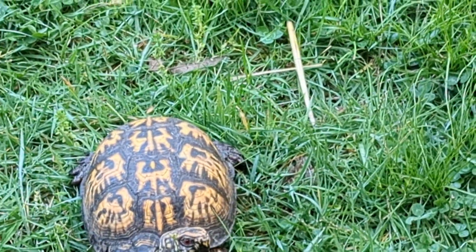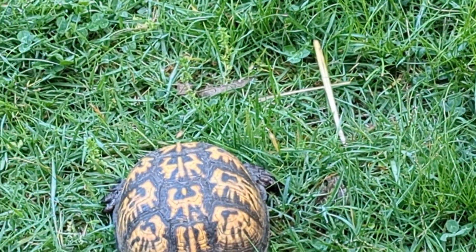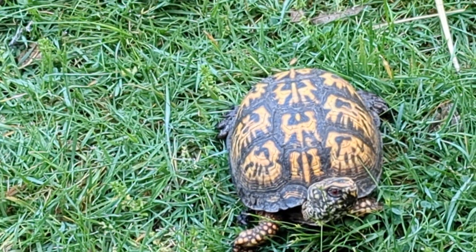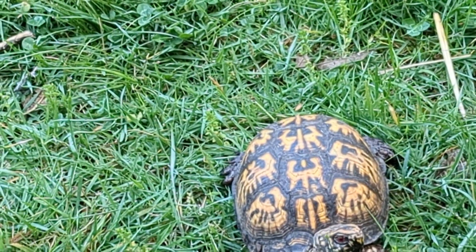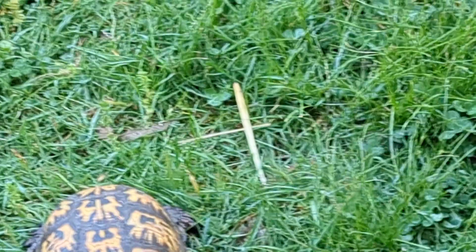He also had a cut near his head, but it healed up. Since I've had him for a while, I don't feel like releasing him — because if you catch a wild animal and release it after a while, it's not domesticated anymore and it could die a lot faster.